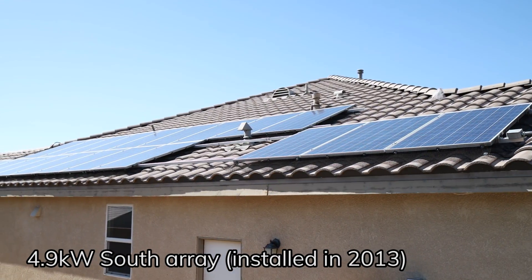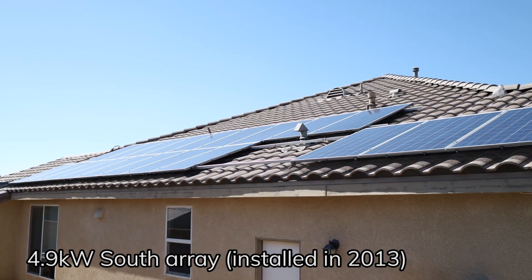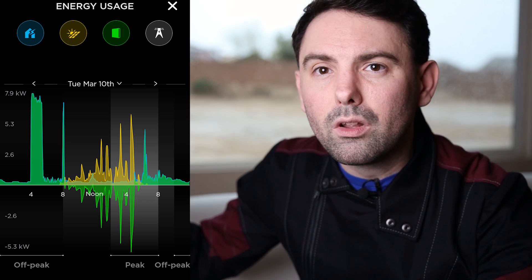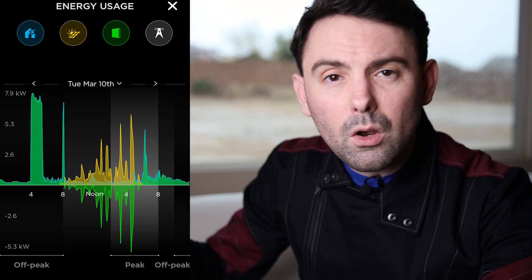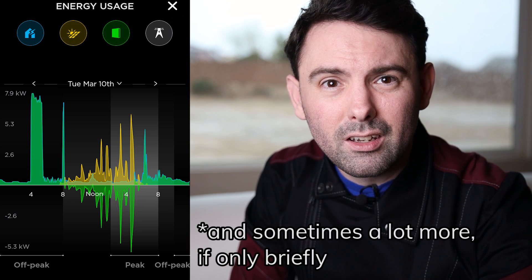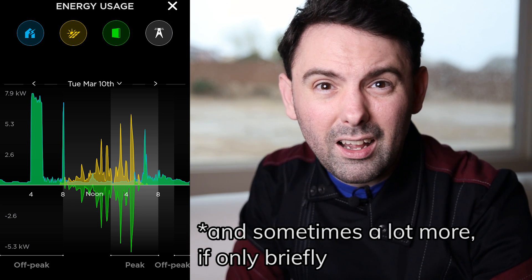A large part of that is because we have 8.9 kilowatts of solar on the roof and live in what is generally a very sunny place. But even when it isn't sunny, having that much potential production on the roof means that even on an overcast day with clouds, we're still producing anywhere between 1 and 2.5 kilowatts, and that's enough to get us by.